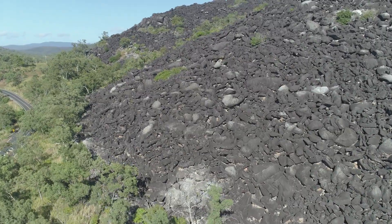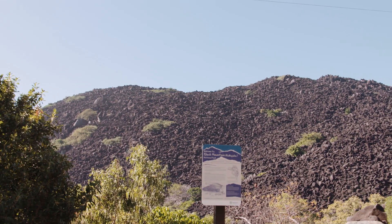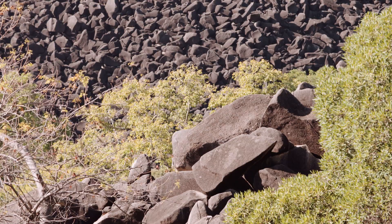Located in the Black Mountain National Park, these huge granite boulders were formed out of magma under the Earth's crust about 250 million years ago. The black colour of the granite is due to a film of microscopic blue-green algae growing on the exposed surfaces.